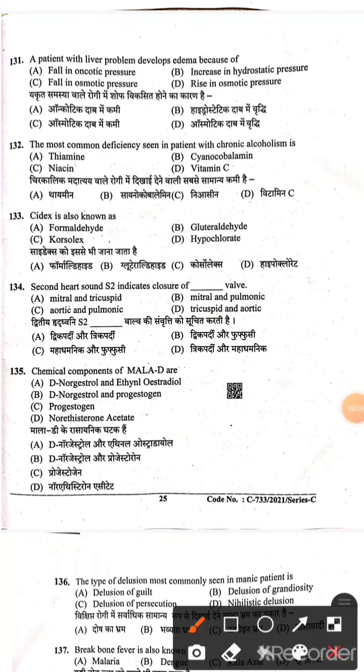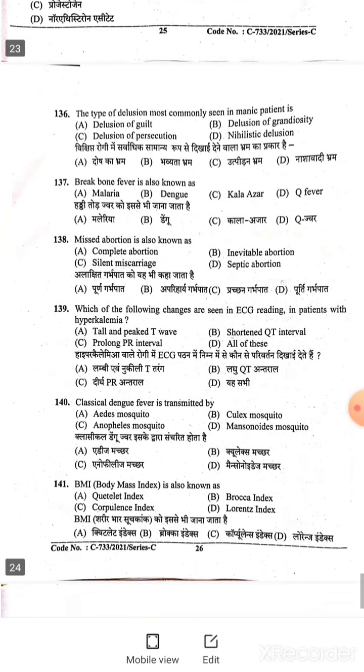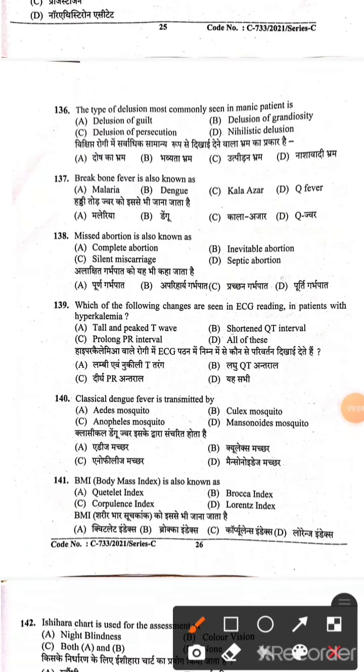Question 131: A patient with liver problem develops edema because of — Option D; this question deferred to final answer. Question 132: The most common deficiency seen in patients with chronic alcoholism is thiamine — Option A is the right answer. Question 133: Glutaraldehyde — Option B. Question 134: Second heart sound S2 indicates closure of aortic and pulmonary valves — Option C is the right answer. Question 135: Chemical components of milk — Option A is the right answer. Question 136: The type of delusion most commonly seen in manic patients — Option B is the right answer.